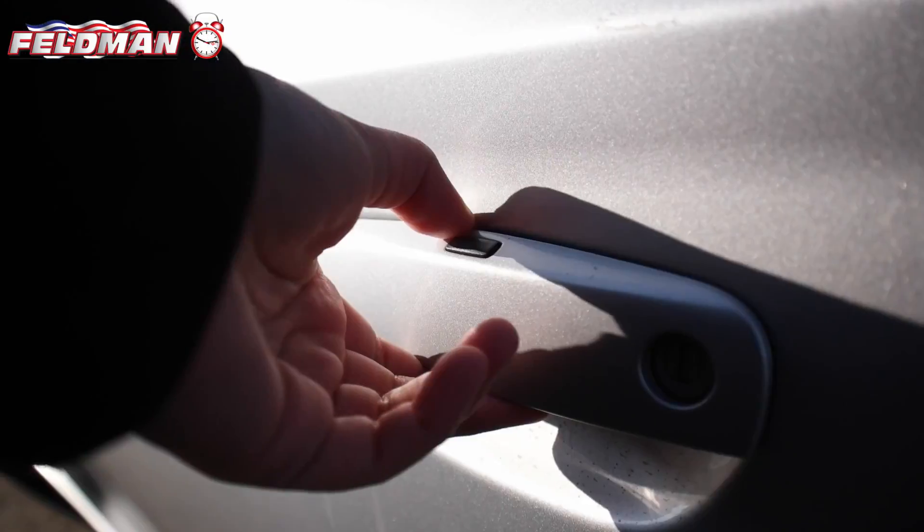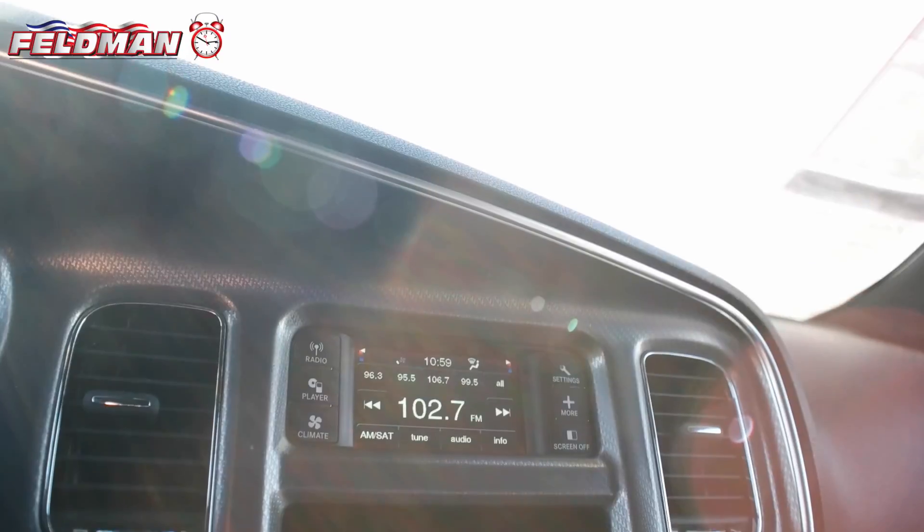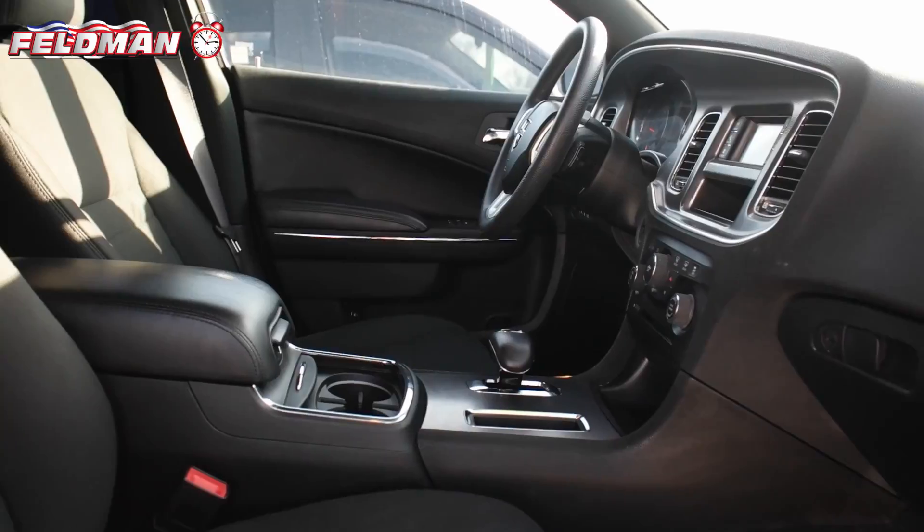Fun to drive, the sedan features keyless entry, black cloth interior, push start, Uconnect Touch 4.3, CD MP3 radio, automatic transmission, and power driver seat.